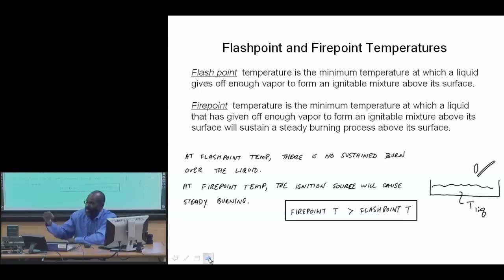This description will allow us to understand better two other descriptors of liquid fuels: the flashpoint temperature and the firepoint temperature.